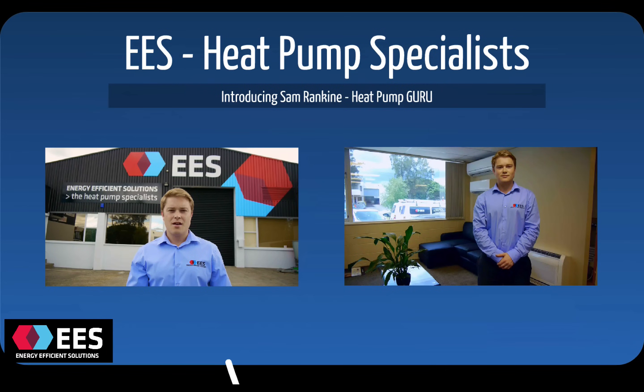At Energy Efficient Solutions, we're heat pump specialists. We do a range of commercial and residential installations and we're accredited with all of the major brands, and we work closely with them. First of all, let me introduce Sam Rankin, who's one of our very experienced consultants. He's been with us many years.